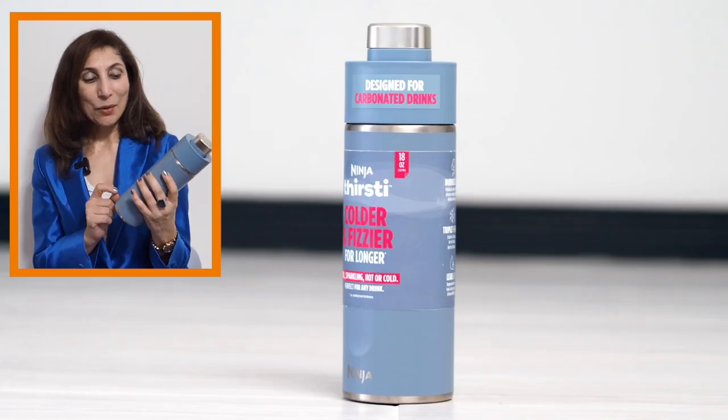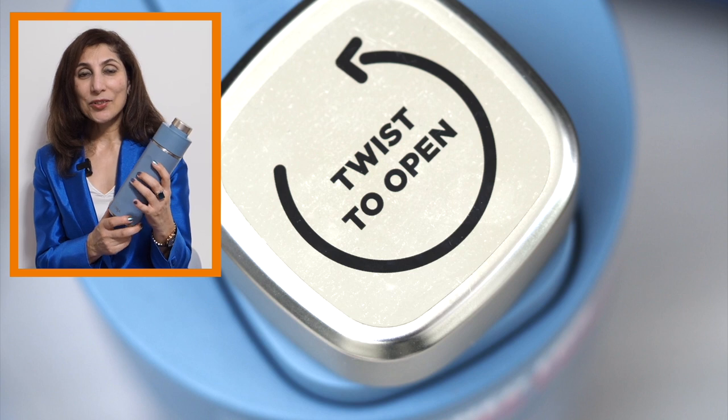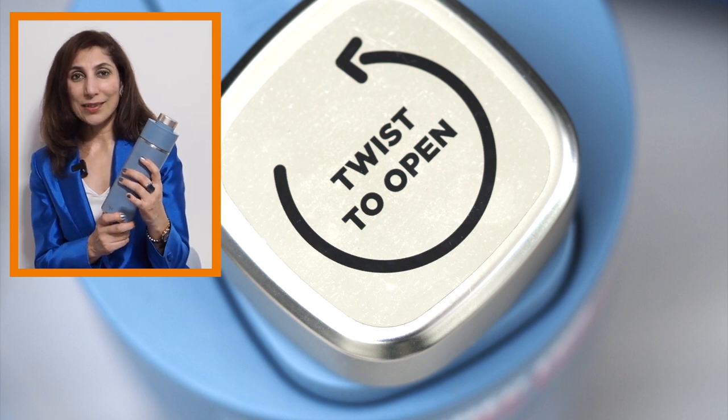This is the latest flask from Ninja. The best thing about it is when you have a fizzy drink, it actually holds the fizz. How cool is that?